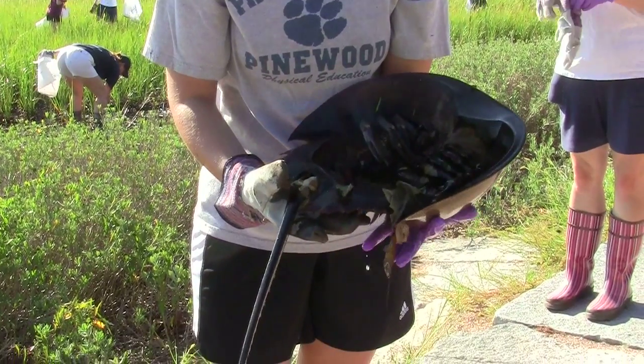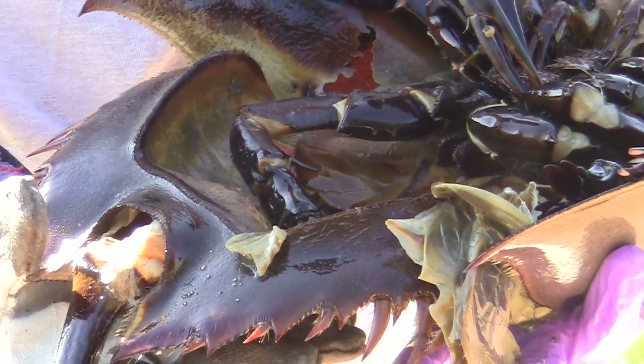They found some pretty cool things. One of the first things they found was a horseshoe crab that had been entangled in some plastic, so unfortunately it died. But it just shows why beach sweeps and things like this are so important for us all to do.